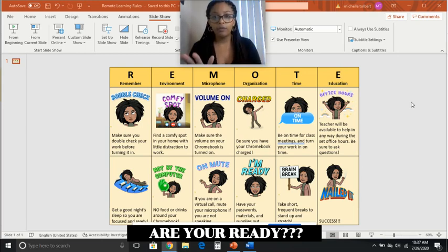R in REMOTE is going to stand for Remember. Remember to double check all your work prior to submitting it, to make sure you have answered every question and completed the assignment according to the rubric presented. Also, get enough sleep prior to starting class the next day. Make sure you go to sleep on time and wake up on time, eat breakfast, and be prepared for the school day.